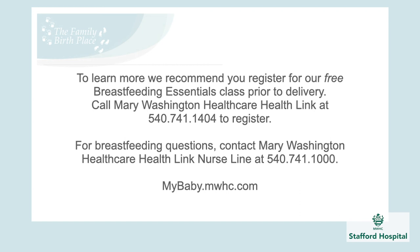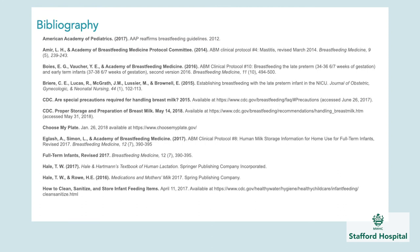That's all for this section. The next section will be on positioning and latching, which is going to be a lot of hands-on stuff so that you'll feel comfortable when your baby's born.